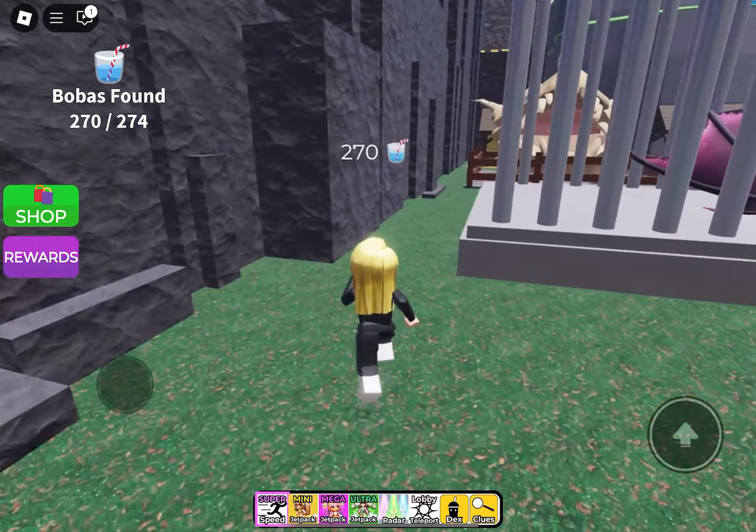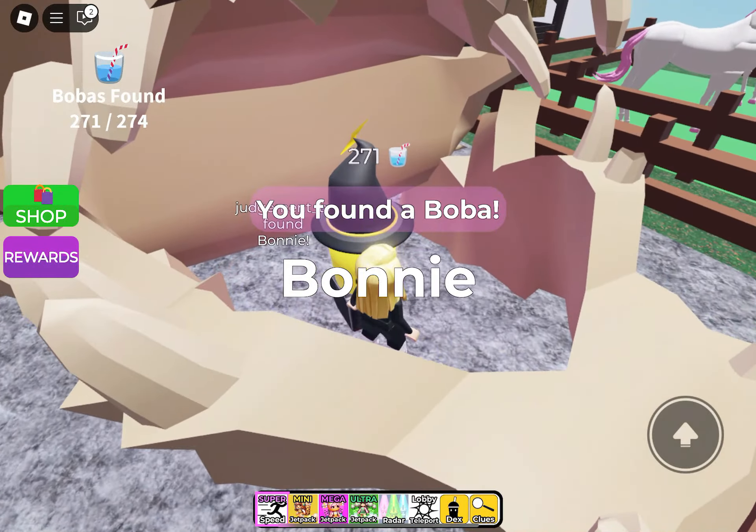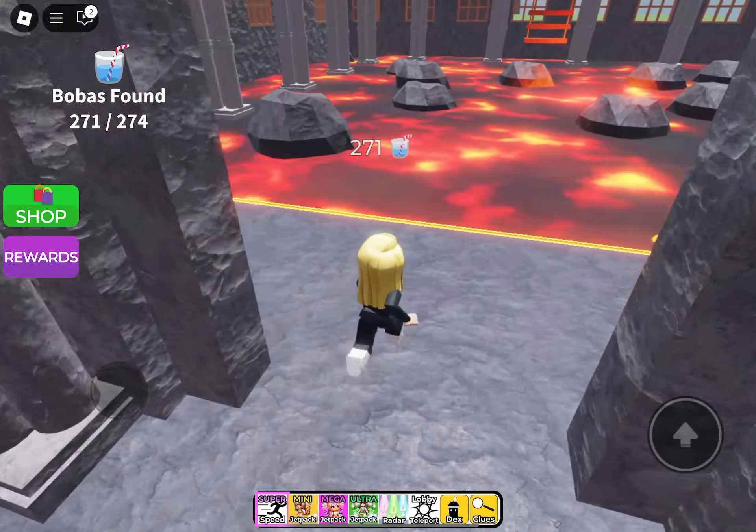Making our way into where the animals are, and inside of the skull we have Bonnie. I do wish that was kind of tucked away further into the skull rather than being in the jaw, just to hide it a bit better.